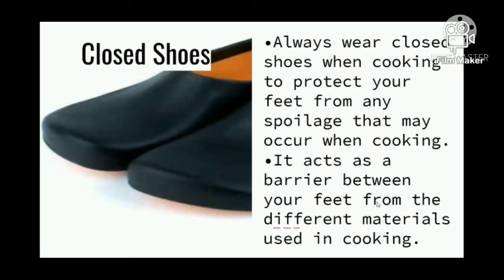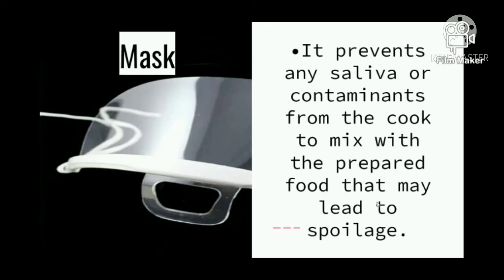Closed shoes — always wear closed shoes when cooking to protect your feet from any spillage that may occur. It acts as a barrier between your feet and different materials used in cooking. Mask — it prevents any saliva or contaminants from the cook from mixing with the prepared food, which may lead to spoilage.